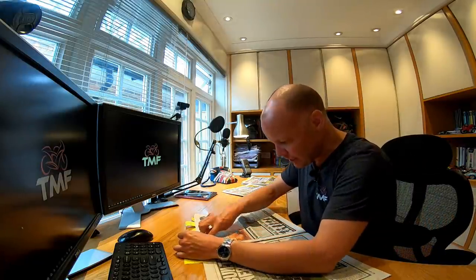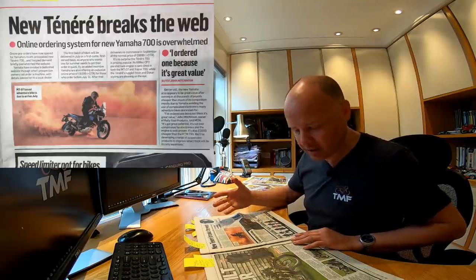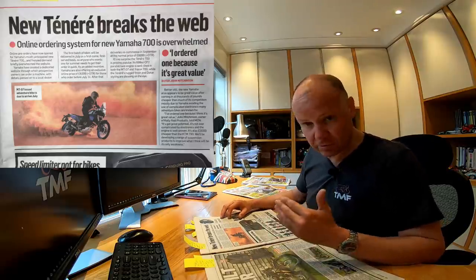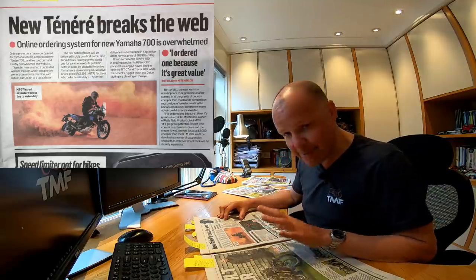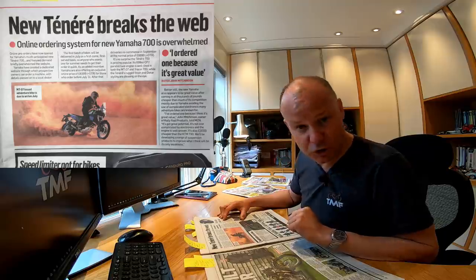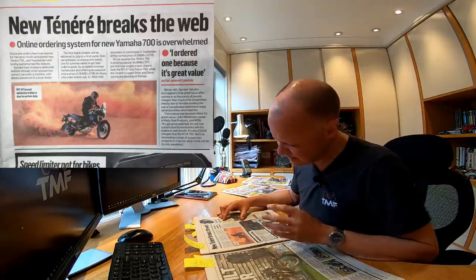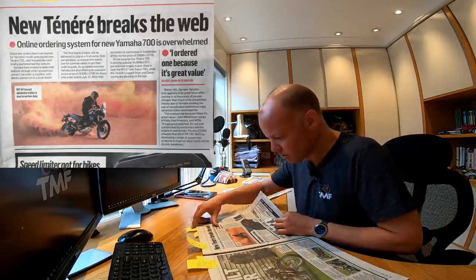Next story: 'New Ténéré Breaks the Web'. This is the Yamaha 700 Ténéré, a bike I've talked about before. It looks very much like a Dakar-type racer. I think it's going to be a proper real-world adventure bike you could take off-road without worrying too much about dropping it, which is the issue with some of the bigger adventure bikes. Yamaha did a web offer where you could buy it for £300 off — £8,399 on the road if ordered before July 31st — and it apparently brought their website down. When it hits the streets in September, it'll be £8,699 plus on-road costs. I think £8,700 for a bike of that type is pretty good value.